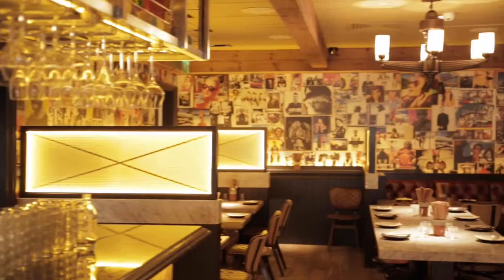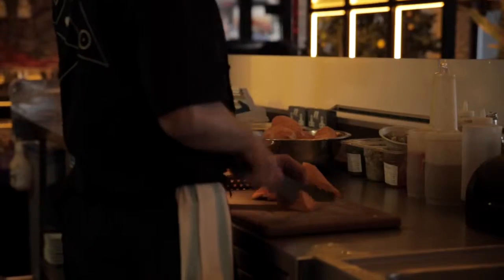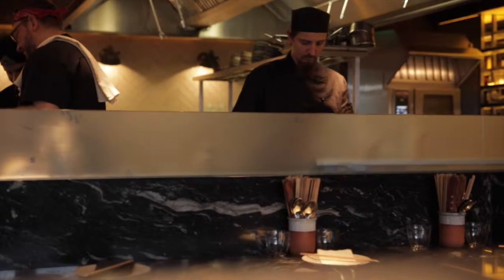Hi, my name is Paul Soudan. I'm the exec chef here at Mommi on Clapham High Street. Here you will find fantastic examples of Nikkei cuisine in London. Naturally healthy food.